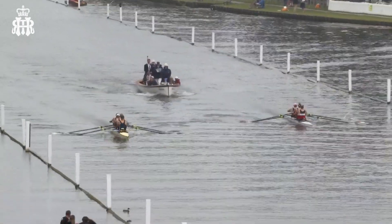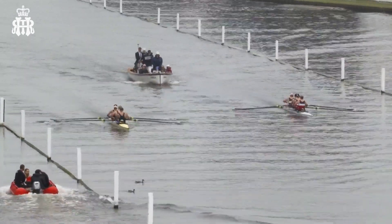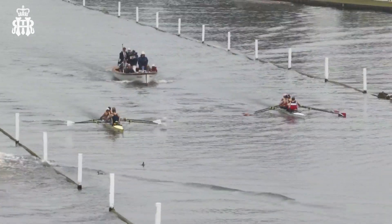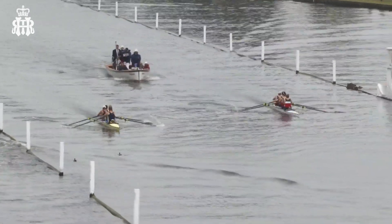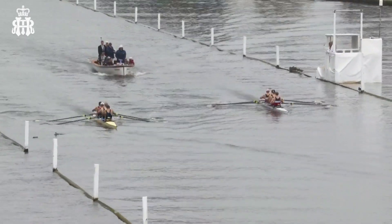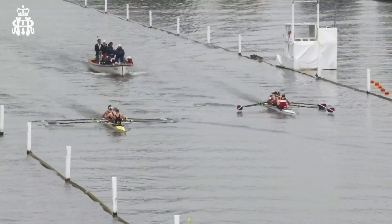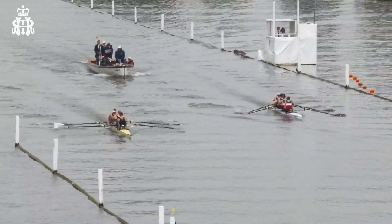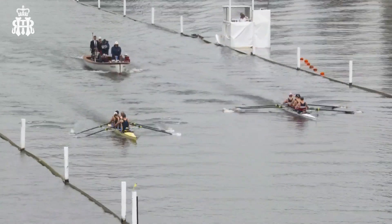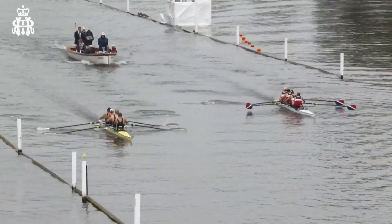That was going to be my next question — have we got confirmation that we're going to see coastal rowing in the Olympics at some point? I don't think it's happening for Paris in three years' time, but Los Angeles in 2028? Well, LA — they're right by the sea. Pacific Ocean, here we come! We could maybe commentate on it. I think we are available for that. I've got a spot in my diary clear in 2028 for Los Angeles.